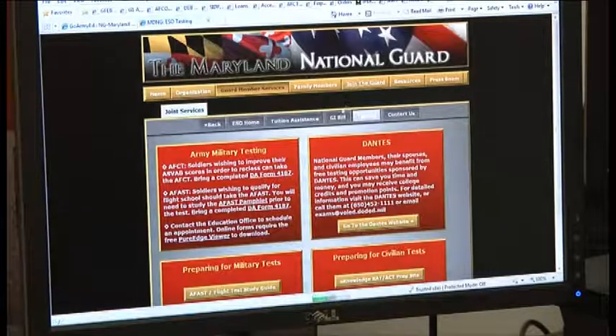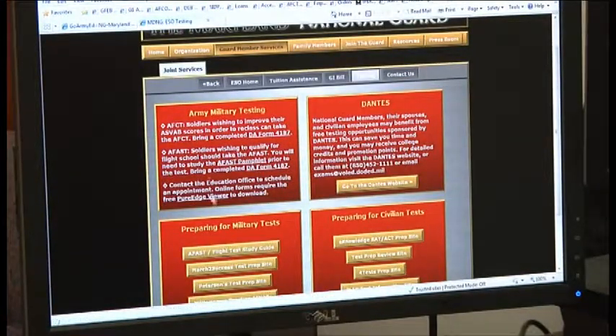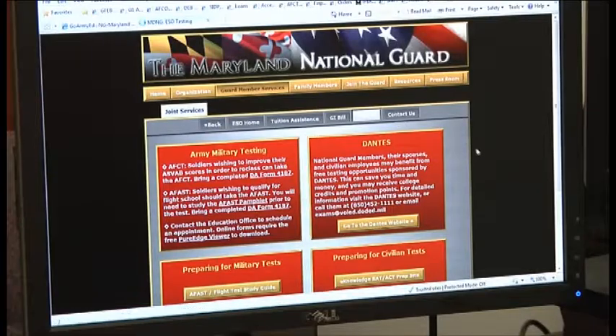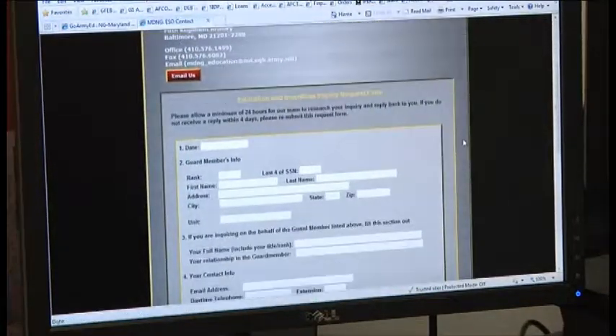We also do testing here — military testing, AFAST and AFCT, and DANTES testing to include SAT, ACT, LSAT, GMAT, GRE, and CLEP testing. Test prep websites are also linked here under the testing tab, along with some general information about how to contact us.